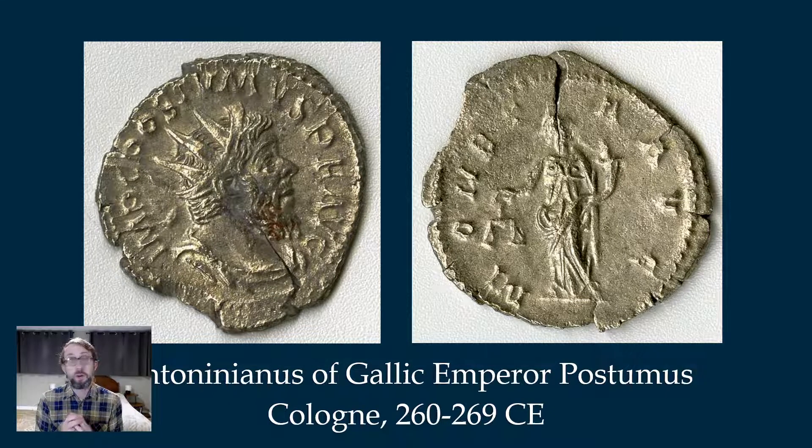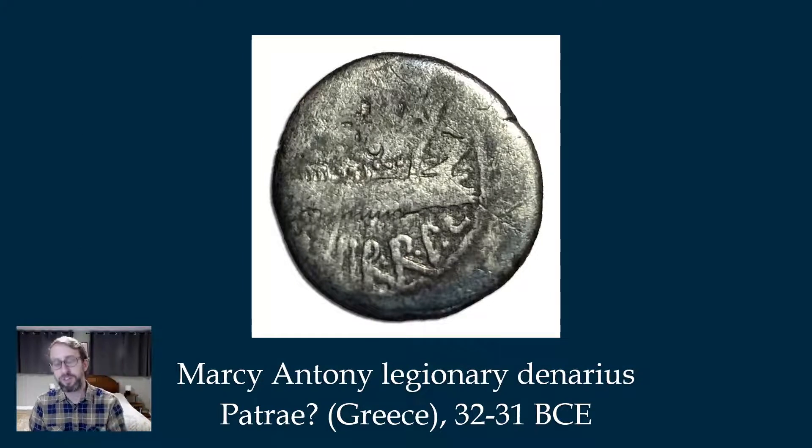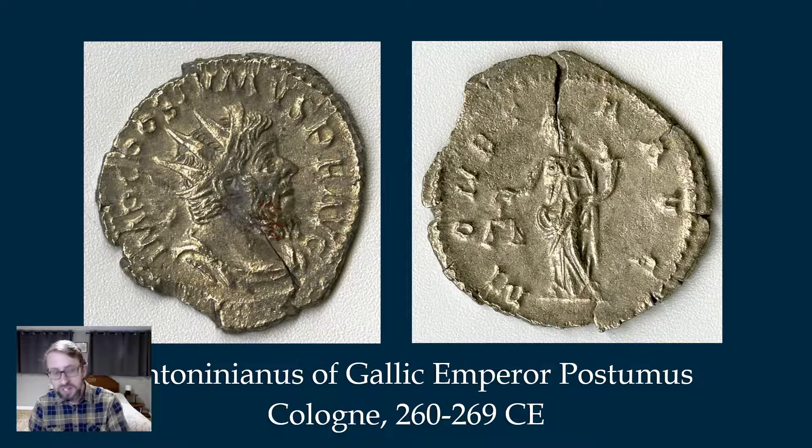Sometimes coins can be some of the only sources we have for certain emperors. This is an Antoninianus — if what we saw here was a denarius, the standard silver coin of the Roman Empire. To give you a sense of its value, a Roman legionary would earn between one and three denarii per day in military service. An Antoninianus was worth two denarii. Just know that, like we have nickels and dimes and quarters today, the Romans had a complex system of different denominations.